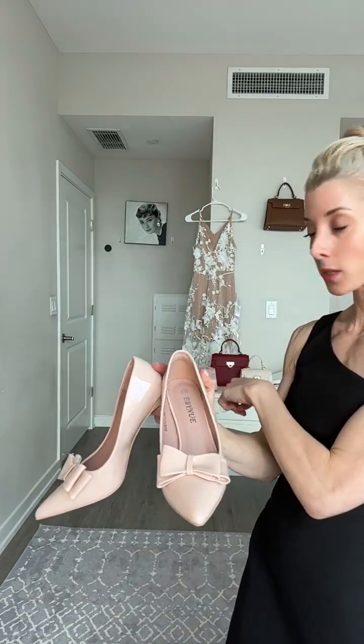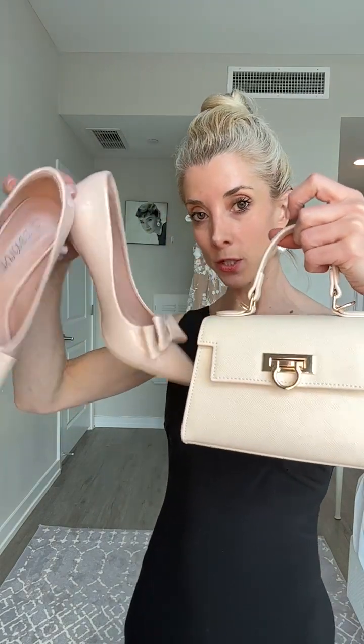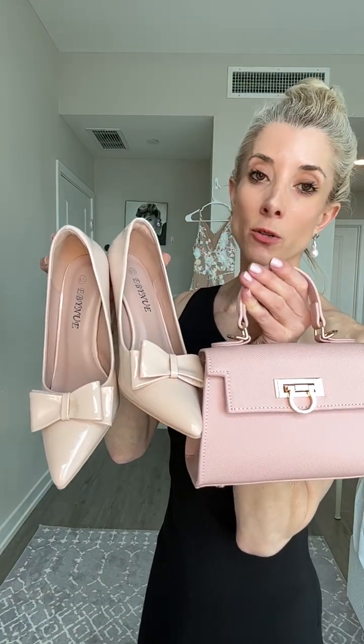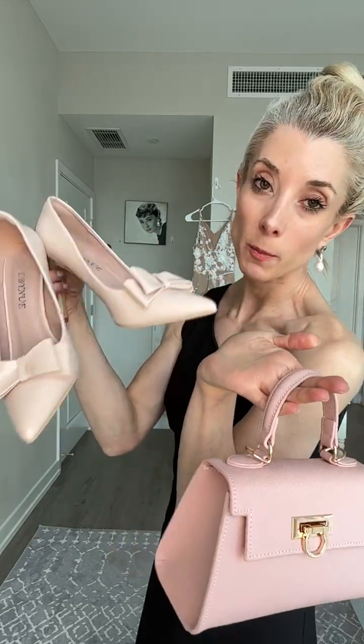On my last live I showed these two things together — the shoes and the bag — hello, color match! For my men that are looking to buy: don't just get her the bag, get both the shoes and the bag. She'll be very happy.